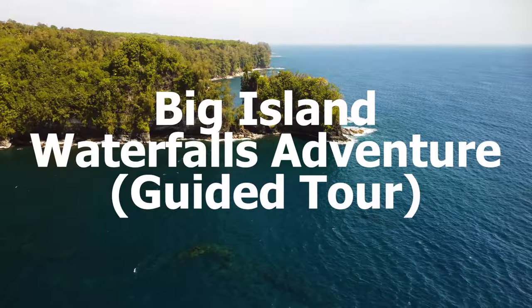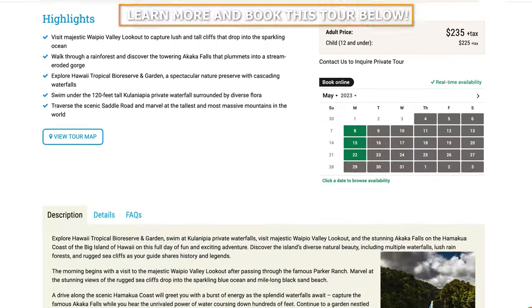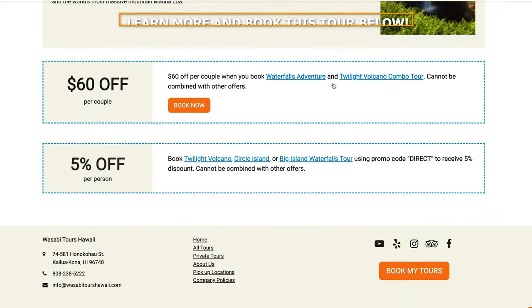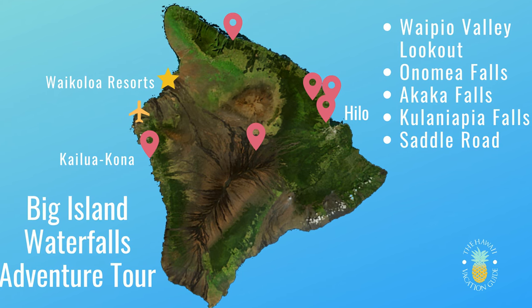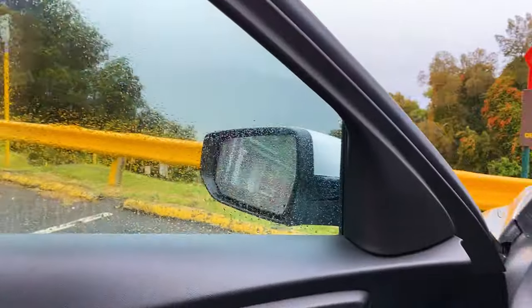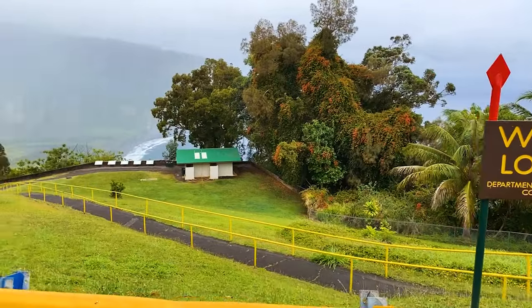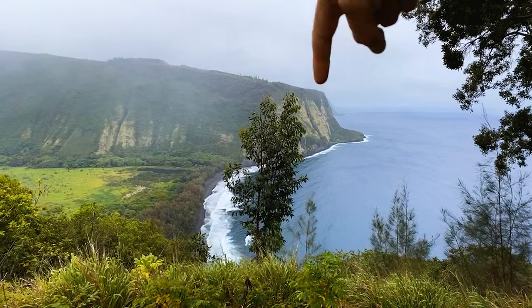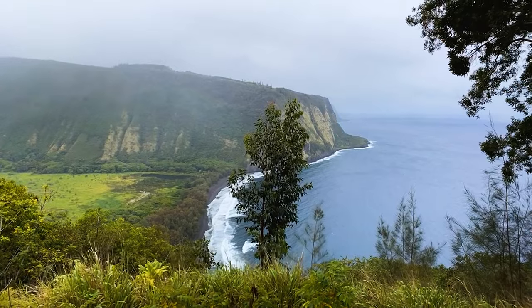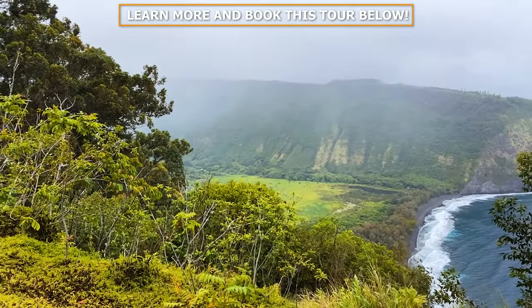If you want to visit most of these waterfalls but don't want to hunt them down yourself, let a local guide show you these amazing places. Get picked up at your resort in Kailua-Kona or the Kohala Coast to visit Waipio Valley Lookout, see our favorite falls, tour Akaka Falls without worrying about parking, do a full tour of Hawaii Tropical Bioreserve and Garden for Onomea Falls, and then get into private Kulaniapia Falls for a swim. Click the link in the description to learn more and book.